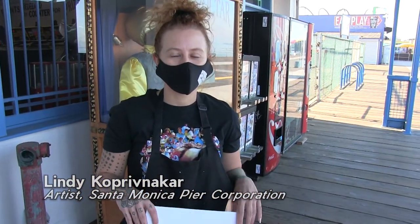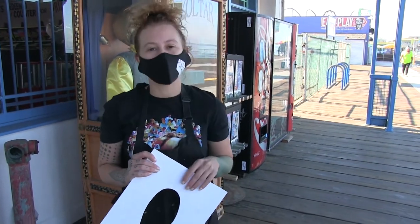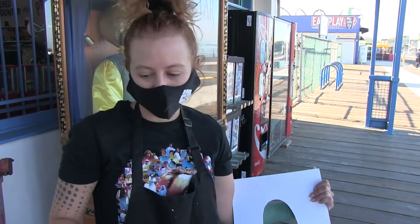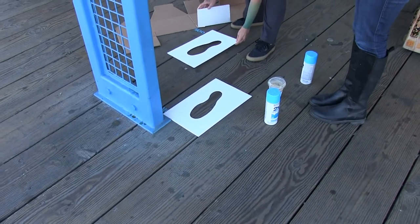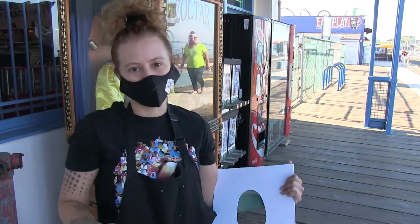Hi, my name's Lindy. I work for the Santa Monica Pier Corporation. I am currently working on some footsteps for the Wild Optimist mobile app for Santa Monica Pier. I'm spray painting these down here — it's a little part of the game where you go through all these dance steps. I'm going to spray paint these and then lay some numbers on top for your left foot and your right foot. It's just part of one of the games in the app.